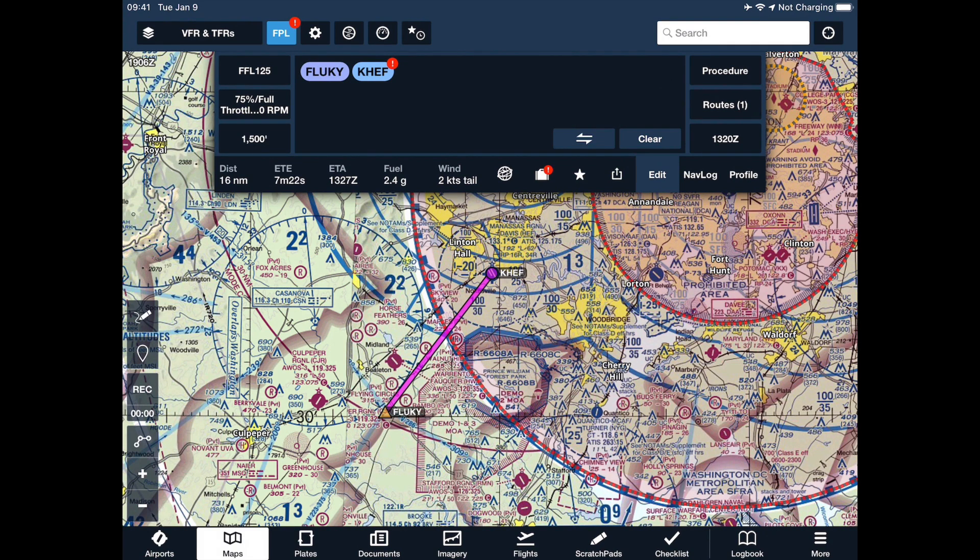Notice the route now goes from Fluky intersection to Manassas. You do not have to fly over Fluky to enter at the Fluky gate — the gates are just named after nearby points and nav aids. You don't have to fly directly over Fluky; you could come in from the north on a more direct line of flight. You just need Fluky as your departure point, and I'll show you how that looks.